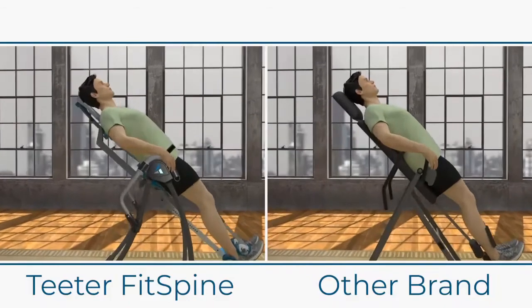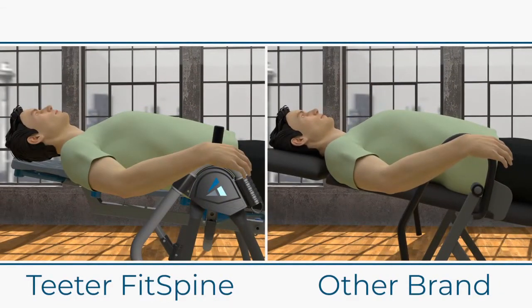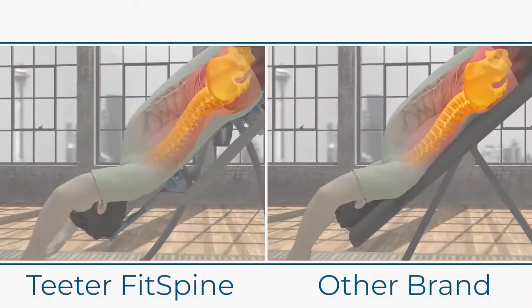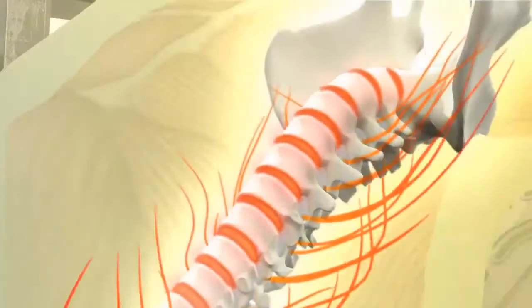Foam's great if you want it in your bed, but we don't want to sink into our inversion table. We want our body to slide so that you can get all those benefits — the realignment, the decompression. That's really where the natural back pain relief comes from.